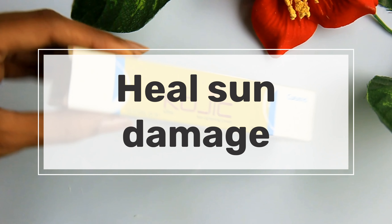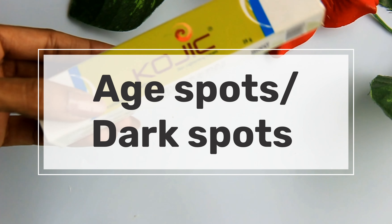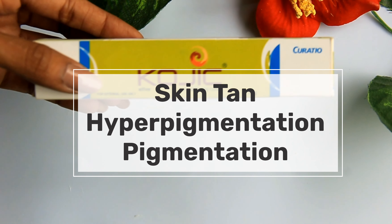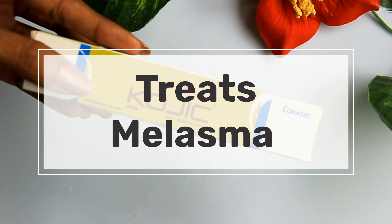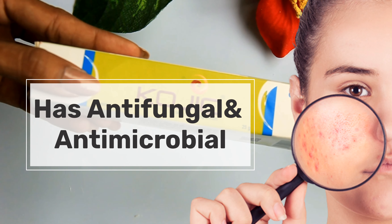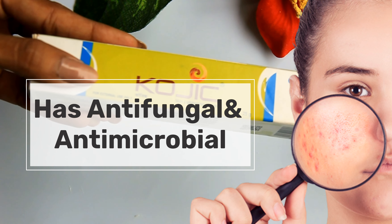Kojic acid can help with sun damage, dark spots, hyperpigmentation lightening, and melasma. It also has anti-microbial and anti-fungal properties, making it beneficial for acne-prone skin and helping acne heal.